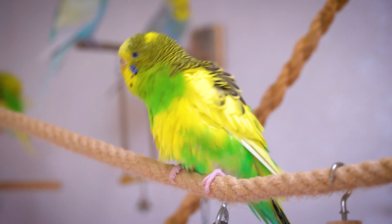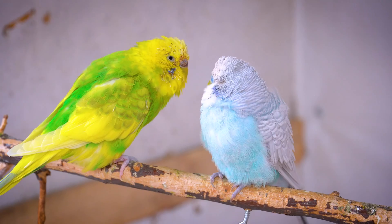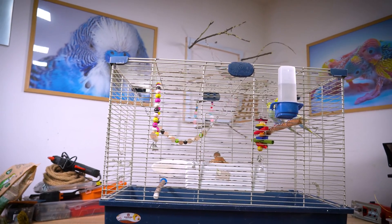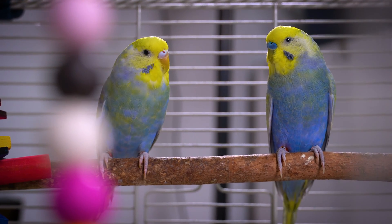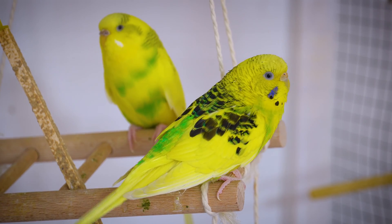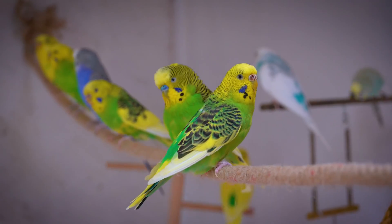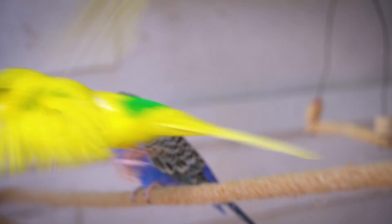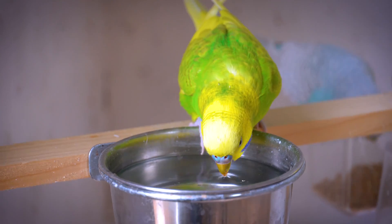Stress. Stress can cause a budgerigar to stop drinking water. Make sure the bird's cage is in a quiet area and it is not being disturbed too much. They have a high metabolic rate and as a result, they often consume water rapidly when given the opportunity. This behavior can make it challenging to observe them drinking water, especially if you are not closely monitoring their water dish.